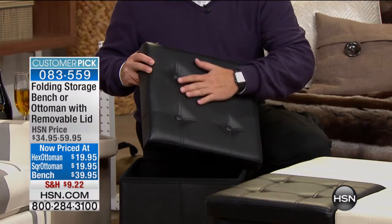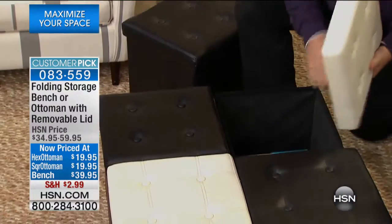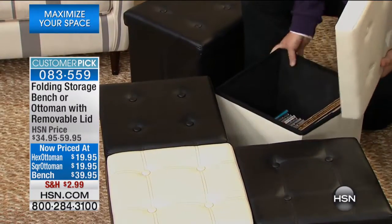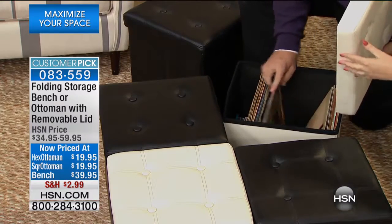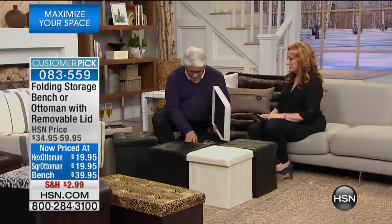It is just amazingly put together — the stitching, the feel of the material. It feels like fine quality leather. For the square shape, we have it in black, brown, taupe, red, or cream. The lightest one is cream — that's one of my favorites. I bet there's a cream album in here somewhere — these look like really old records.